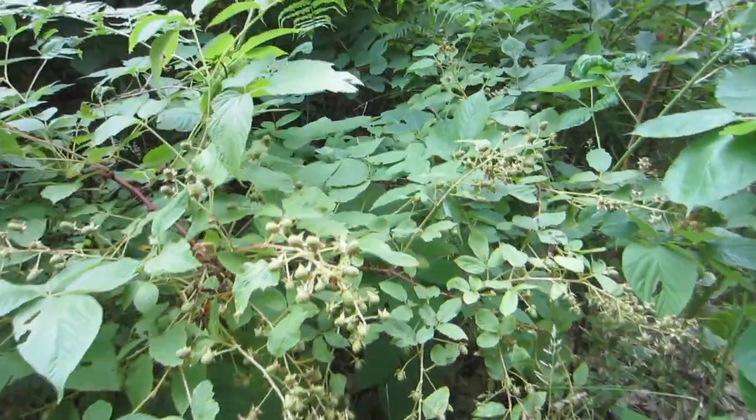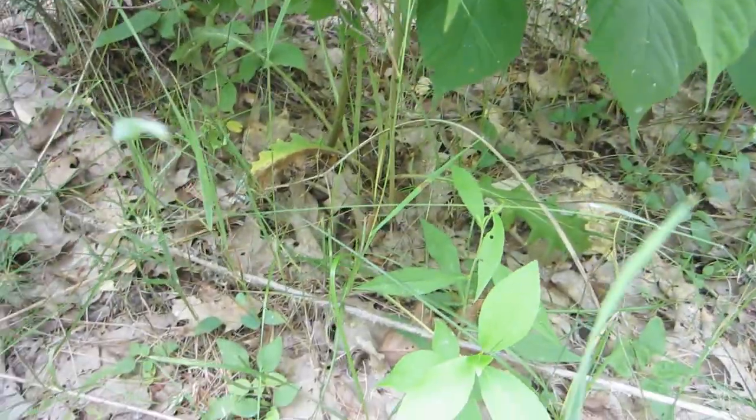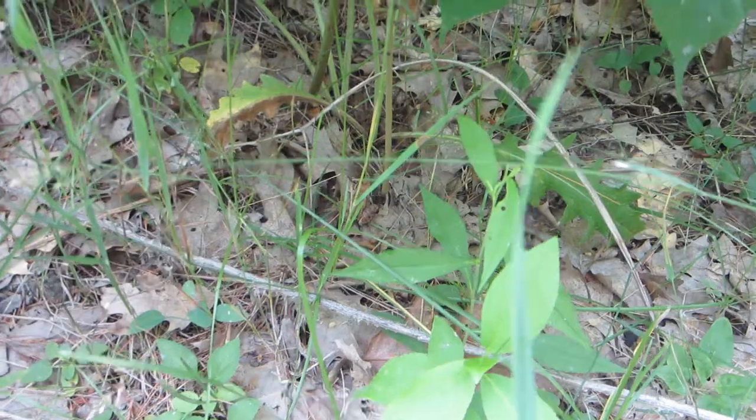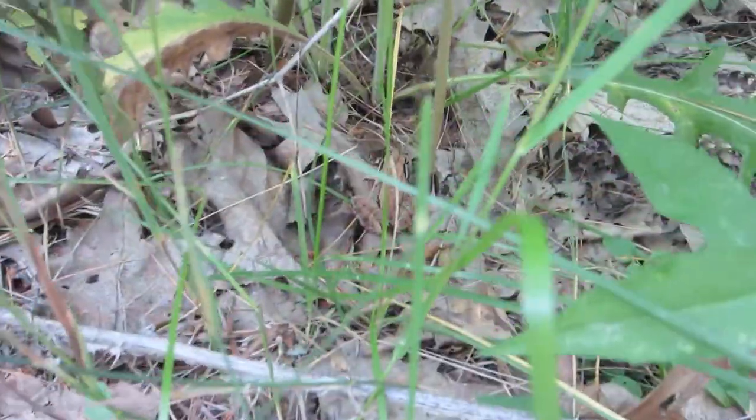Oh God! There's a big thing underneath there. What's that — a frog? There's a frog under there. He just scared me. He's a really cool color. Can you see him? Green or brown. Yeah, and a mosquito.